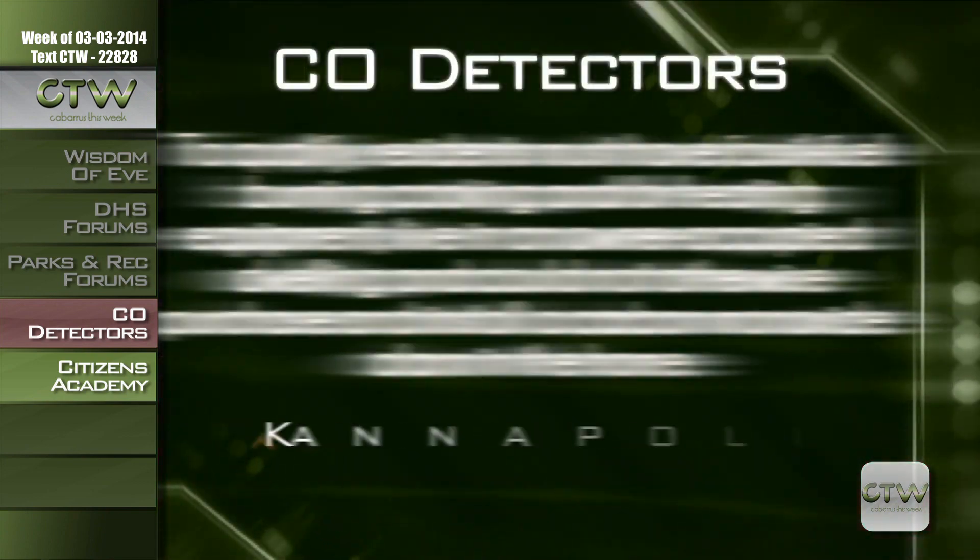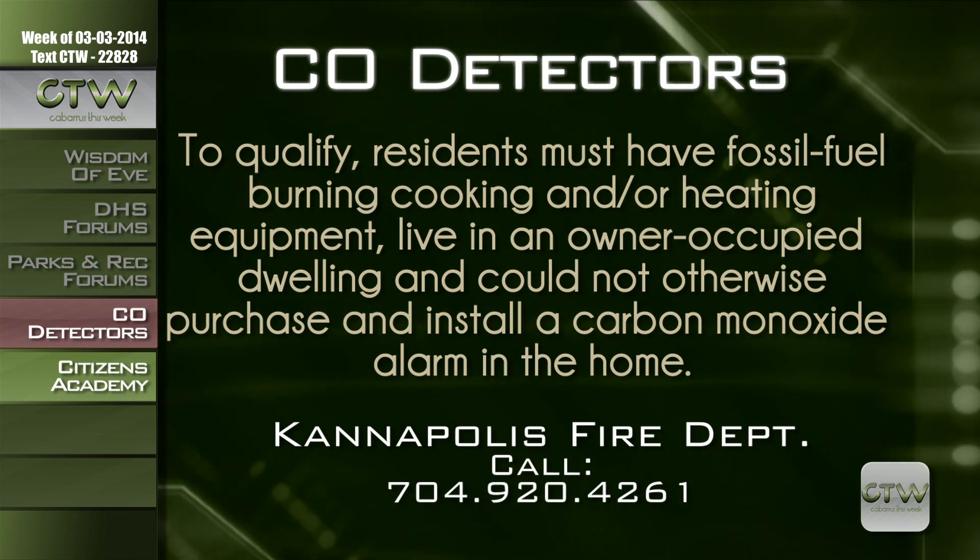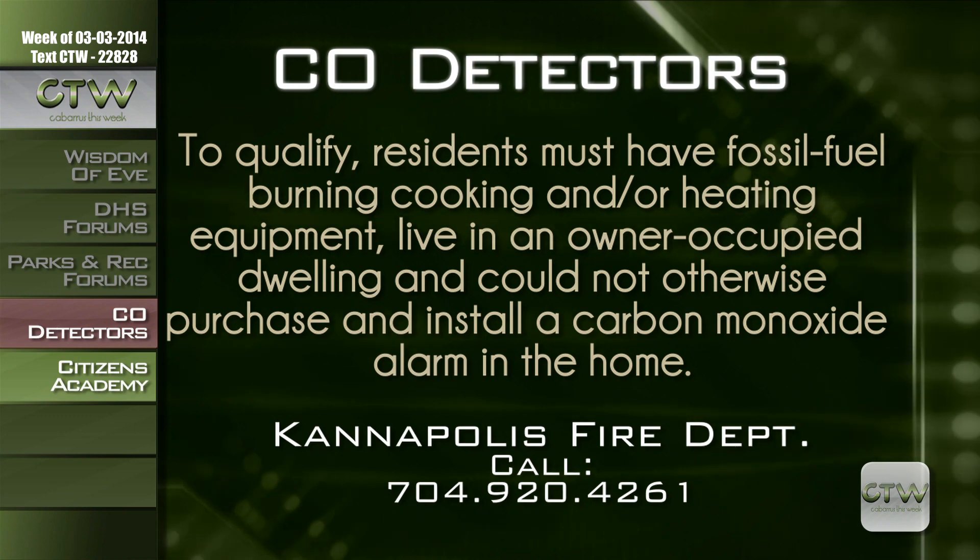The Kannapolis Fire Department urges all residents to increase their awareness of carbon monoxide safety. With the support of a FEMA grant, the department has obtained a limited number of carbon monoxide alarms. Residents who qualify can receive these alarms with free installation and service. To qualify, residents must have fossil fuel burning cooking or heating equipment, live in an owner-occupied dwelling, and could not otherwise purchase or install a carbon monoxide alarm. Call the Kannapolis Fire Department at 704-920-4261.